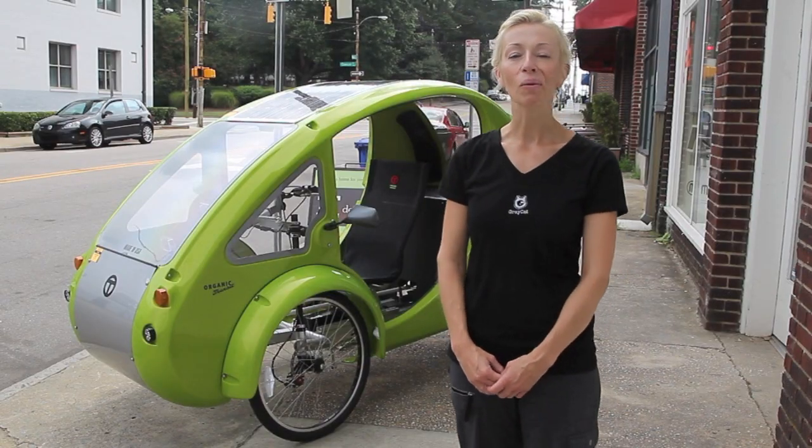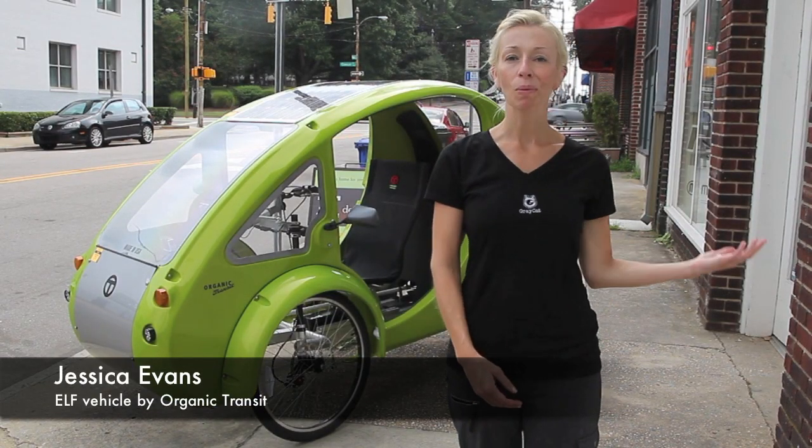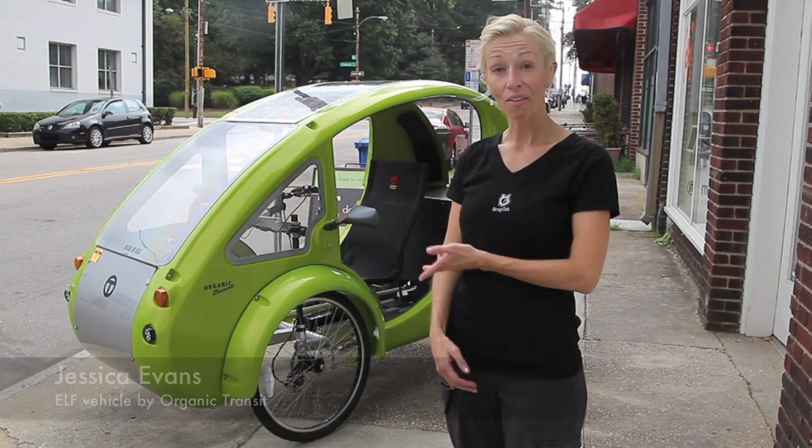My name is Jessica Evans and I work for Organic Transit. Today I'm here with Design Box as a partner to showcase the ELF.